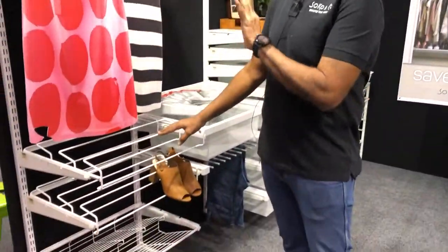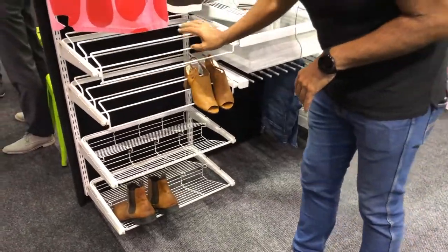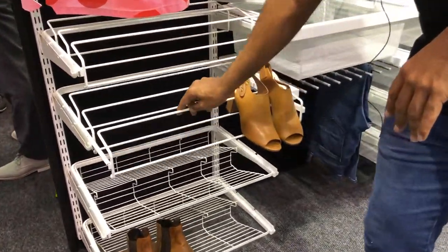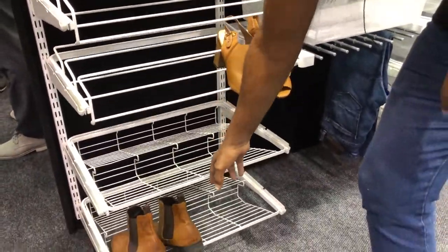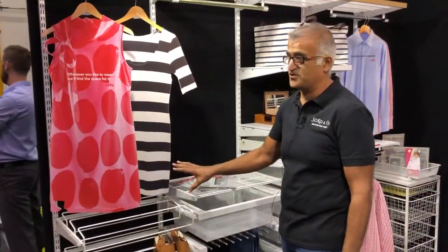We've got this unique Elfo wardrobe storage system. These are our gliding shoe shelves and shoe racks. Each one of these holds nine pairs of shoes or six pairs of flats. So if you're an Imelda, we have got the perfect solution for you.